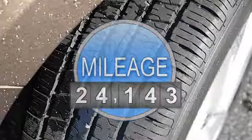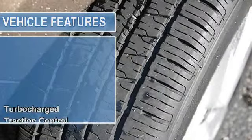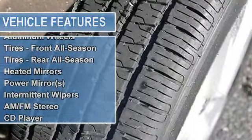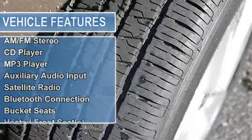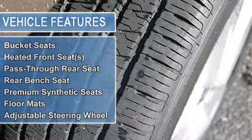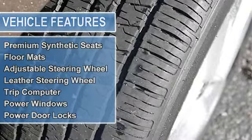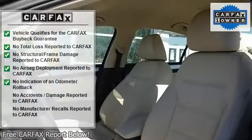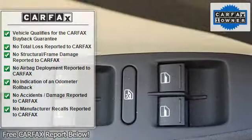Every certified pre-owned Volkswagen comes with a 2-year or 24,000-mile, whichever comes first, bumper-to-bumper limited warranty. Plus, you keep the balance of any limited warranties already on your certified pre-owned Volkswagen. That means during that time pretty much everything is covered except light bulbs, tires, and oil changes.